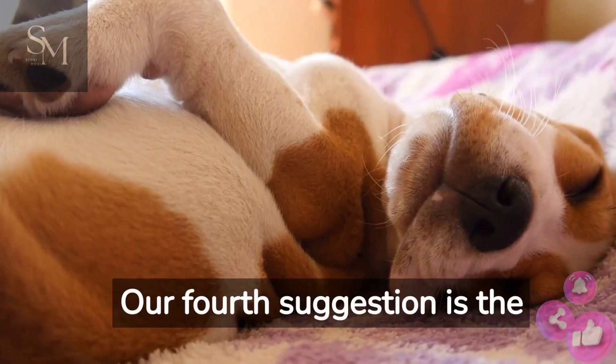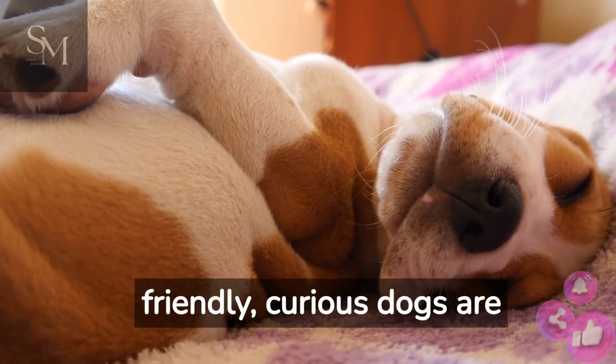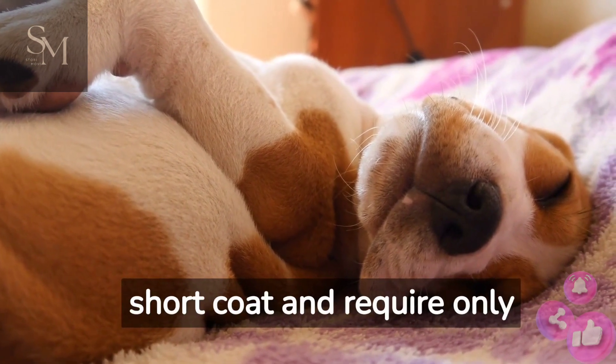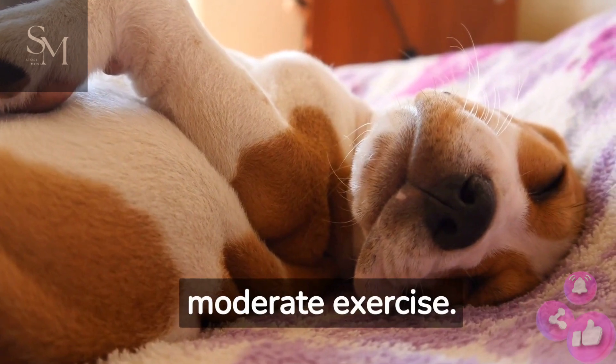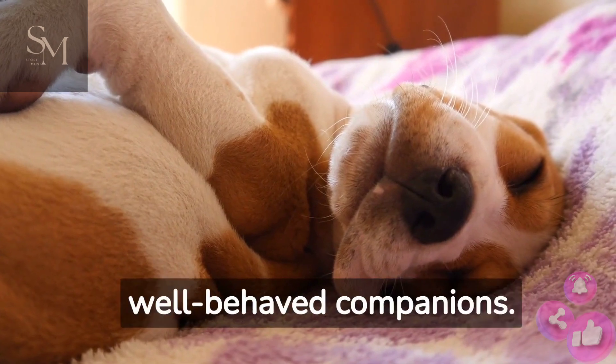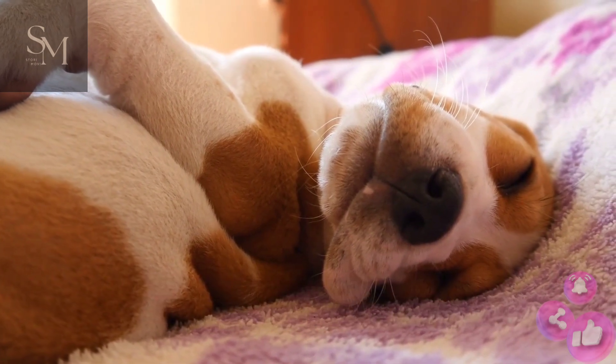Our fourth suggestion is the adaptable Beagle. These friendly, curious dogs are great with kids and other pets. They have an easy-care short coat and require only moderate exercise. Beagles are a bit stubborn, but with patience and consistency, they can become well-behaved companions.